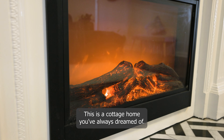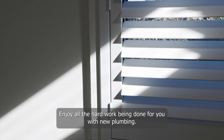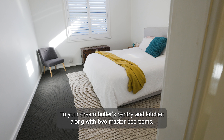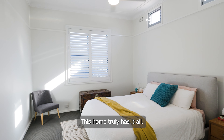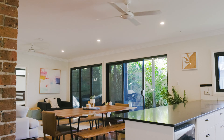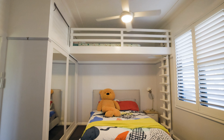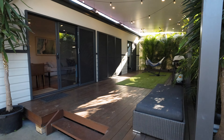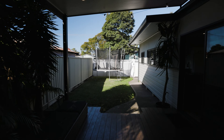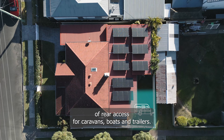This is a cottage home you've always dreamed of, without the hassle of renovations. Enjoy the hard work being done for you with new plumbing and electrical, a dream butler's pantry and kitchen, along with two master bedrooms. This home truly has it all. We can't forget the option for rear access for caravans, boats and trailers.